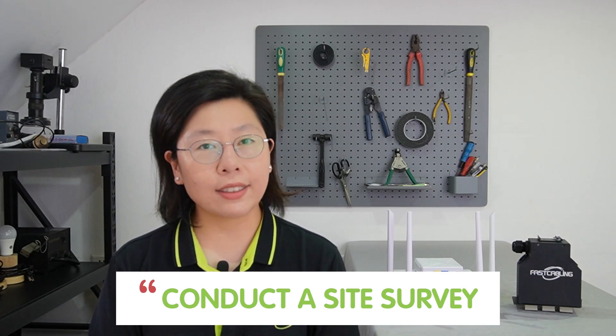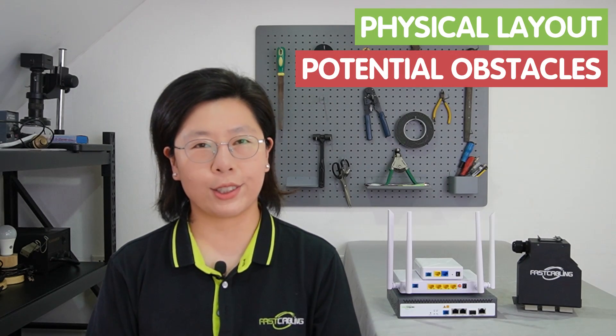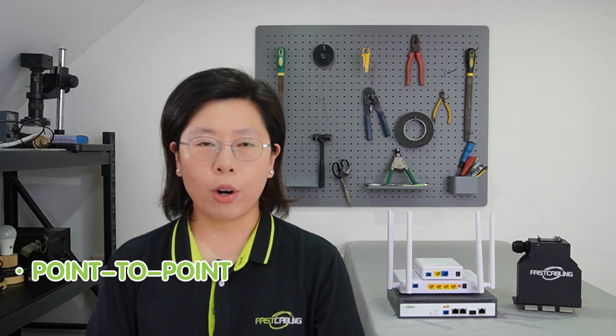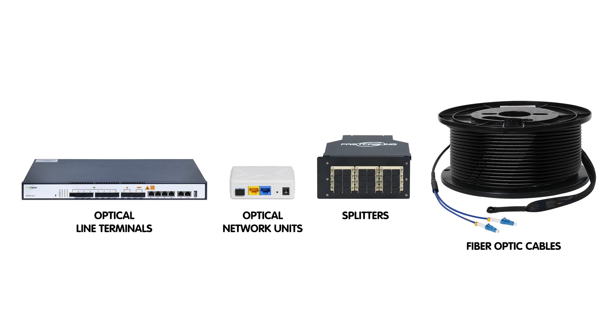Conducting a site survey is crucial for optimal PON deployment, considering factors such as physical layout and potential obstacles. Additionally, choosing the right PON architecture is pivotal — whether it's a point-to-point or a more scalable point-to-multipoint system — to tailor the network to your SMB's specific requirements.